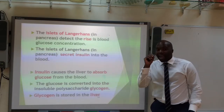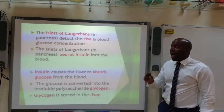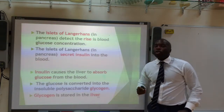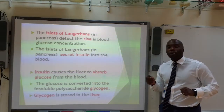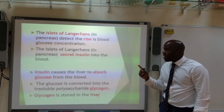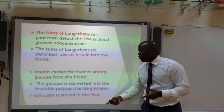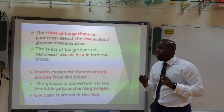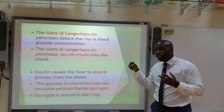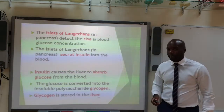When blood glucose rises, the islets of Langerhans — cells within the pancreas — detect the rise and secrete insulin. Insulin brings the blood sugar level back down by causing the liver to absorb the glucose and convert it into glycogen, which is an insoluble polysaccharide. This glycogen is stored in the liver, so there is less glucose flowing through the blood.